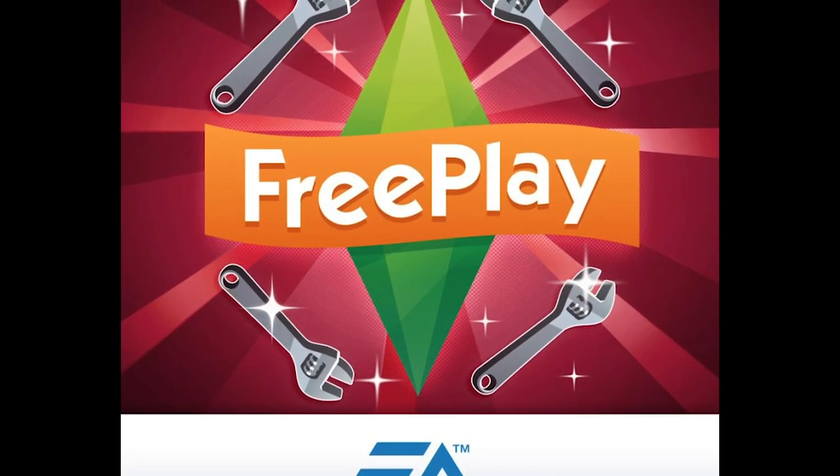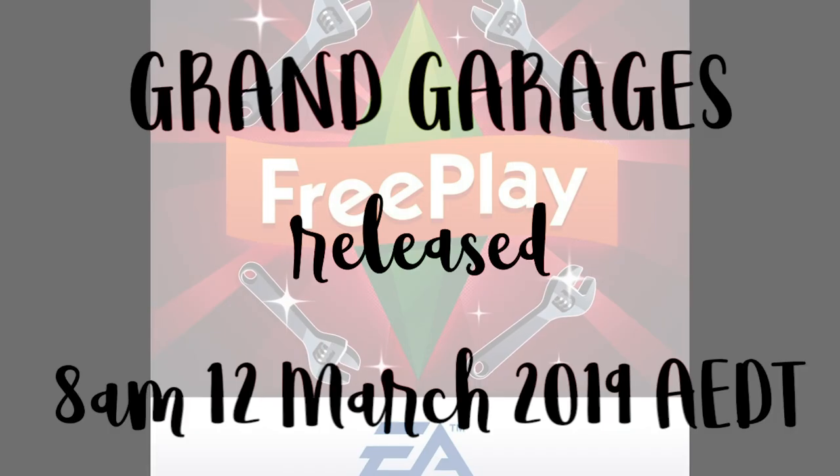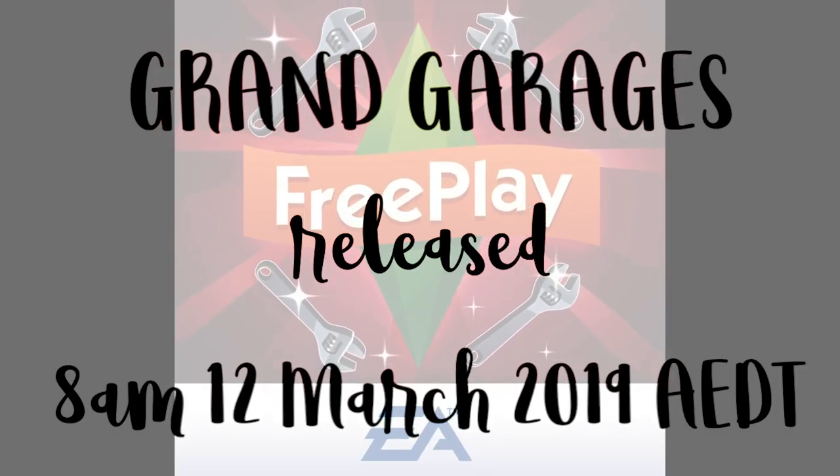Hi guys, my name is Queenie Jamesville and welcome to an overview of the new Grand Garages update in The Sims Freeplay. The Grand Garages update will be released from 8am on the 12th of March 2019 AEDT time. For most people that means the update will go live on the 11th of March, because that's Australia time, which is quite a lot ahead of the UK and the US.